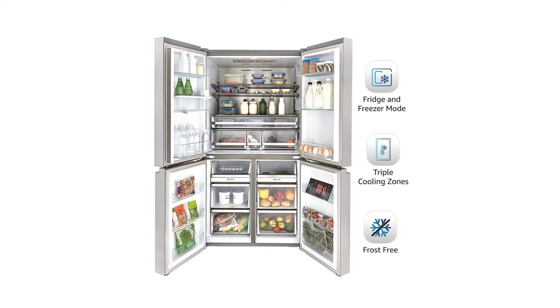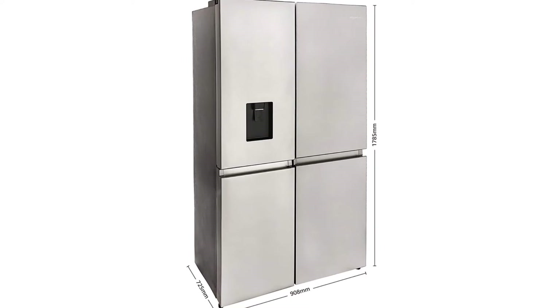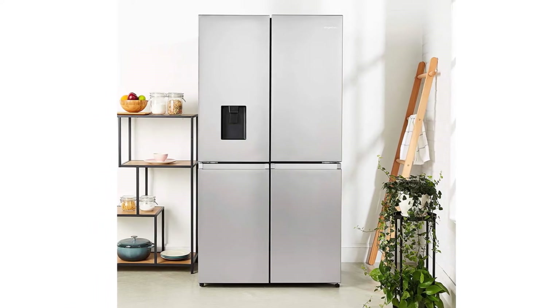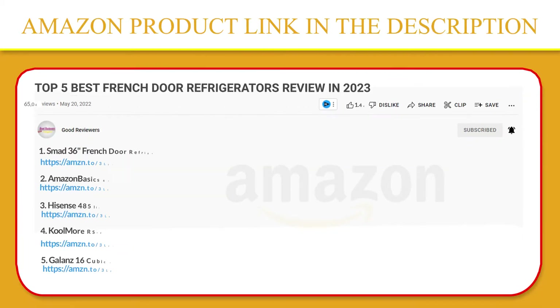Comes with precise temperature control that allows you to set and maintain the correct temperature inside the three cooling zones of the refrigerator. Equipped with a special compartment that can switch between fridge and freezer mode. If you like this product, please click the link in the video description for a better price and original product.